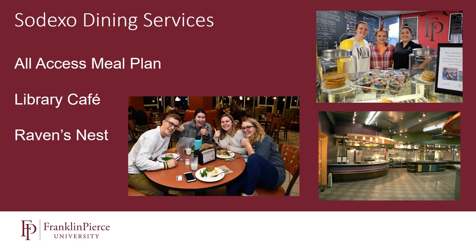Here at Franklin Pierce University, we use Sodexo dining services. Sodexo provides three different dining locations on campus. Our traditional style cafeteria is an all-you-wish-to-eat facility. Our Raven's Nest offers à la carte dining — salads, sandwiches, pizzas, and things of that nature. And our library café, which is new to campus within the past couple of years, is where you can get an iced coffee, tea, a smoothie, and a snack between classes.